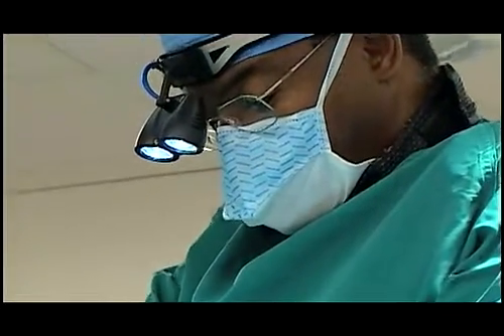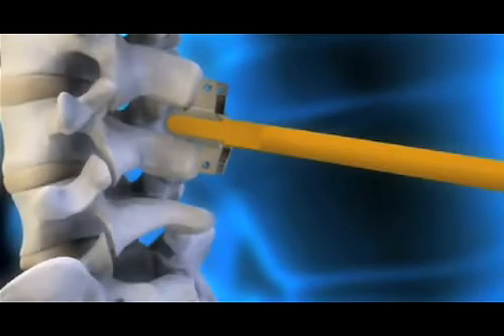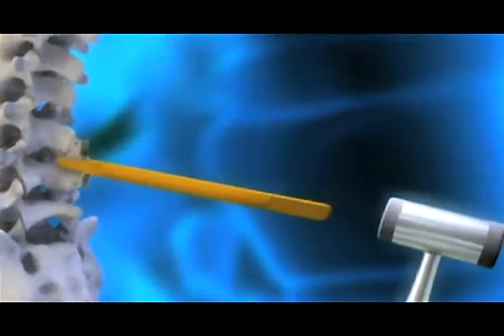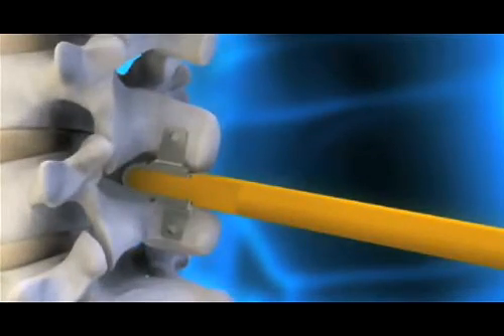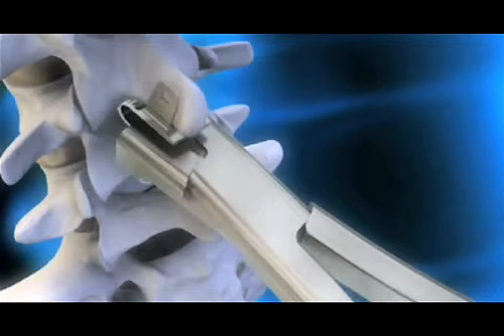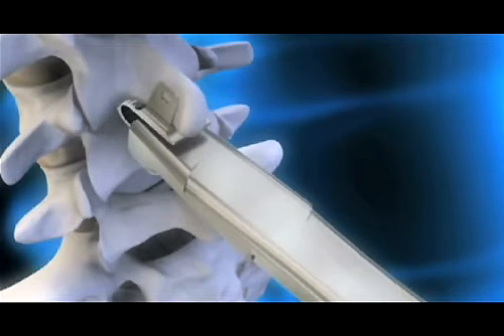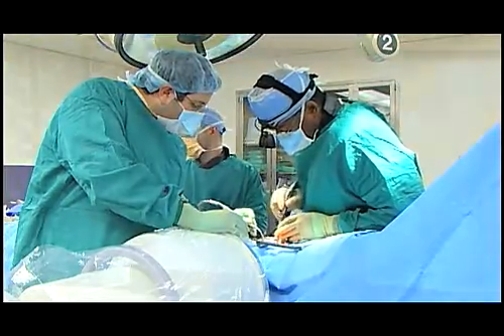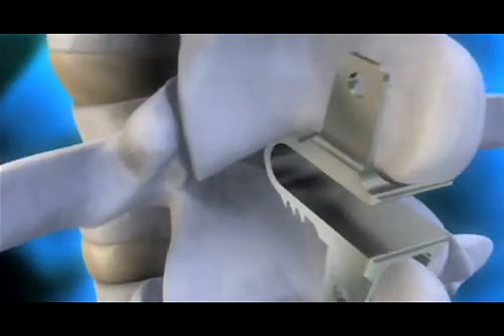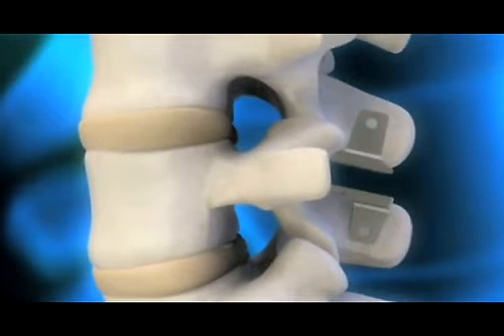The second stage of the procedure is a stabilization procedure, which in the case of the COFLEX device involves distraction — placing the spine in its optimum condition for function — maximizing space, and then fixing the device to the spine to control abnormal motion. The net result is an improved outcome. The COFLEX also provides necessary stabilization and controlled, restricted motion to treat the pain associated with spinal stenosis.